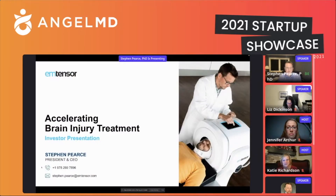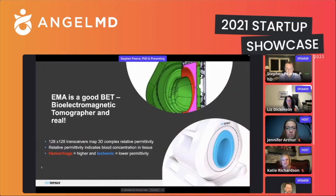EM Tensor is in the business of accelerating brain injury treatment. You can see a little device there — that's the predecessor to the product device, but it's the one we use for prototyping, and as you see, it's actually measuring the brain of one of our staff members. The important thing about a brain imaging device of this type is if we can make it portable, like this one — it's a bioelectromagnetic tomographer.